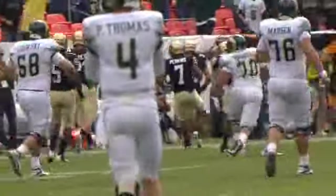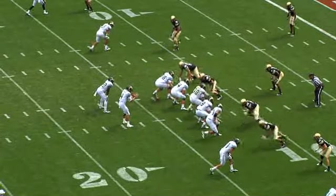Ray Polk eventually makes the tackle, but a boot to the right by Thomas. Threw back on third down of this game — third and six for the 12.